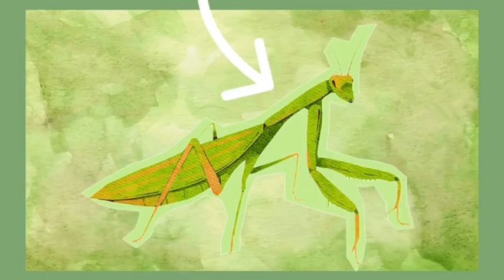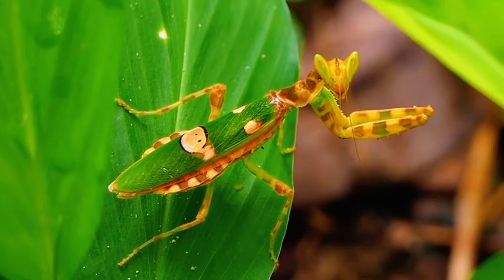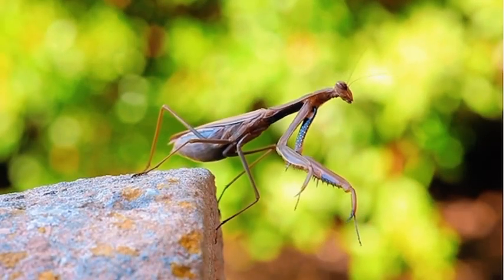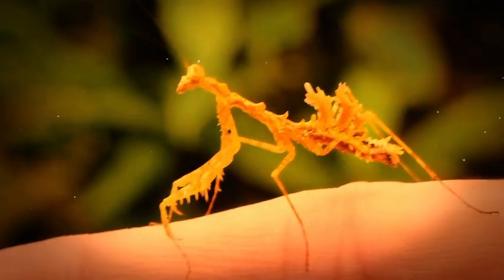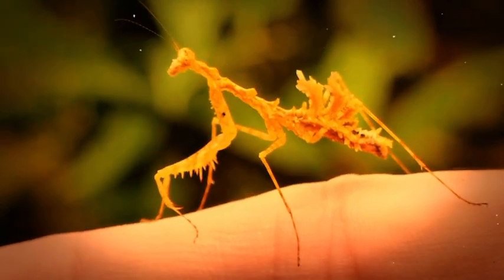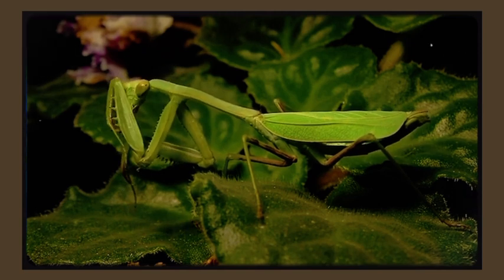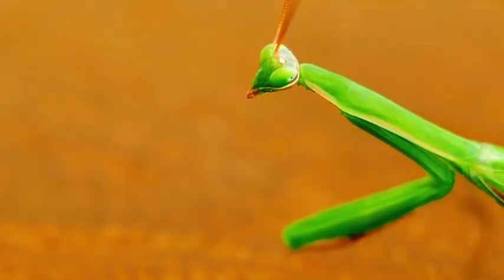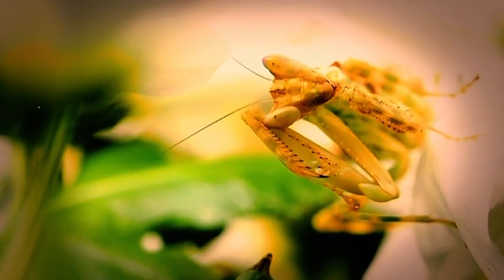The thorax — the middle section — is like a neck, torso, and shoulder system all in one. It's divided into three parts: the prothorax, mesothorax, and metathorax. The prothorax is the most important: elongated and flexible, it holds the raptorial forelegs and is what allows the mantis to lean, twist, and strike like a martial artist. The mesothorax and metathorax anchor the middle and hind legs and wings. The whole thorax is supported by a hard exoskeleton made of chitin — lightweight, durable, and basically the mantis's armor.